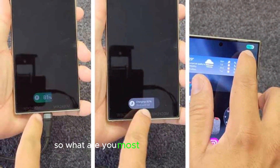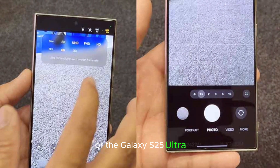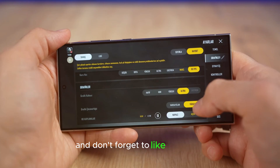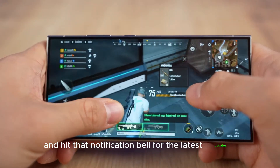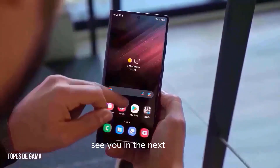What are you most excited about in One UI 7 or the Galaxy S25 Ultra? Let us know in the comments. Don't forget to like, subscribe, and hit that notification bell for the latest updates in tech. Thanks for watching TouchTrove, see you in the next video.